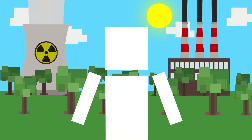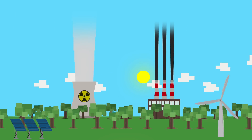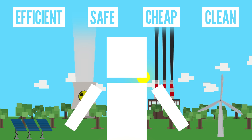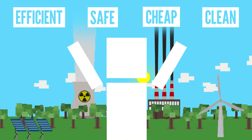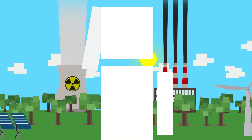As you probably know, there's a lot of debate on which energy source is the best. The perfect energy source would need to be efficient, safe, cheap, and clean, and there need to be lots of it. So using those criteria, let's take a look at some of the commonly used energy sources to see how they all stack up.